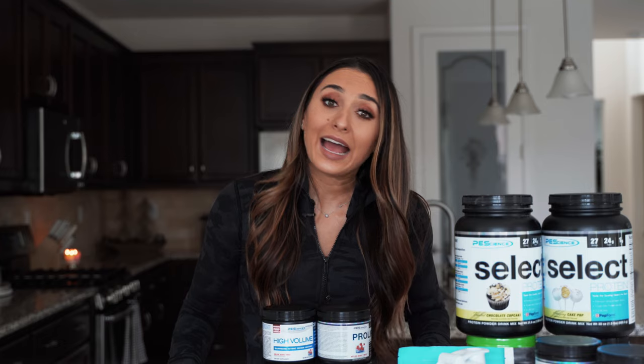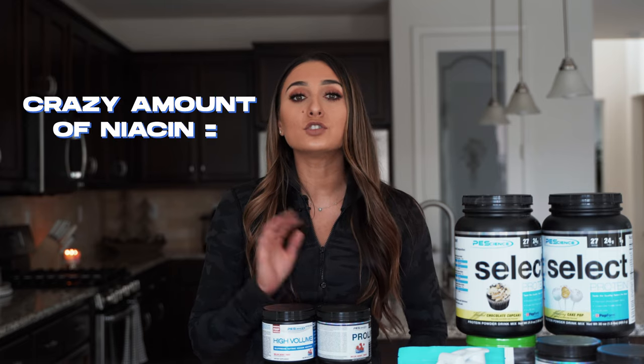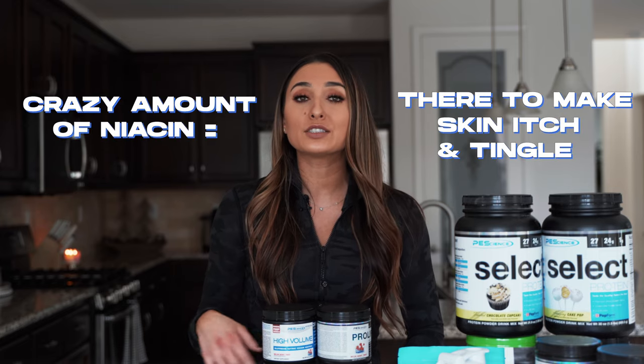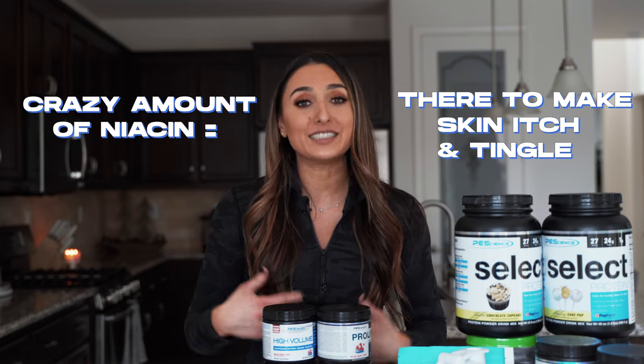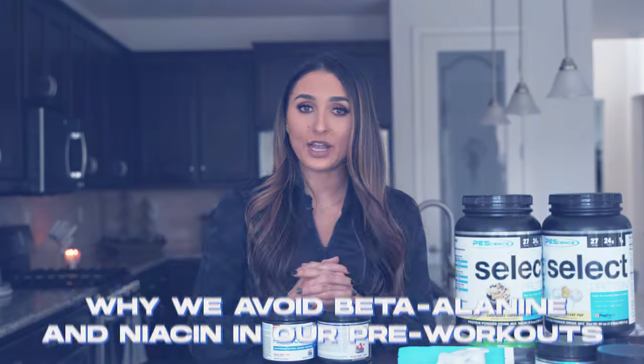Sometimes it's an even worse feeling, known as a niacin flush, and it just is awful. Your face will get red and you're just so uncomfortable. So like beta-alanine, niacin has zero purpose in a pre-workout powder — in our opinion, of course. So if you see in your pre-workout that it has a crazy amount of niacin, just know that it's probably only there to make your skin itch and tingle. So let me explain why we avoid beta-alanine and niacin in our pre-workouts.